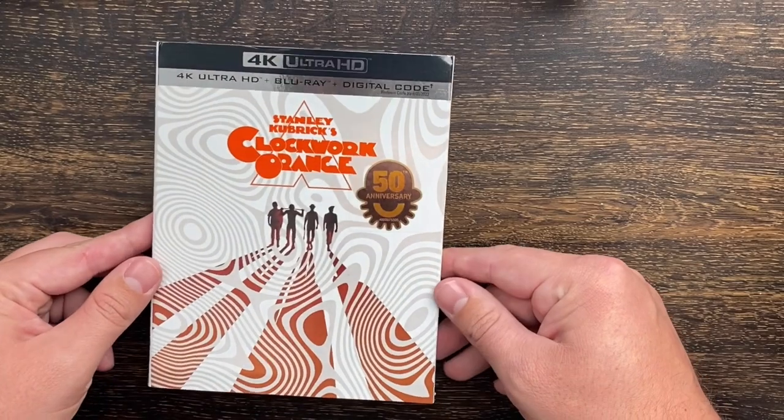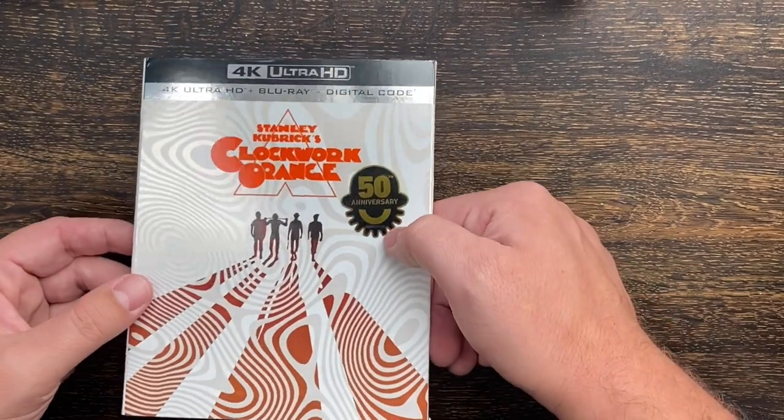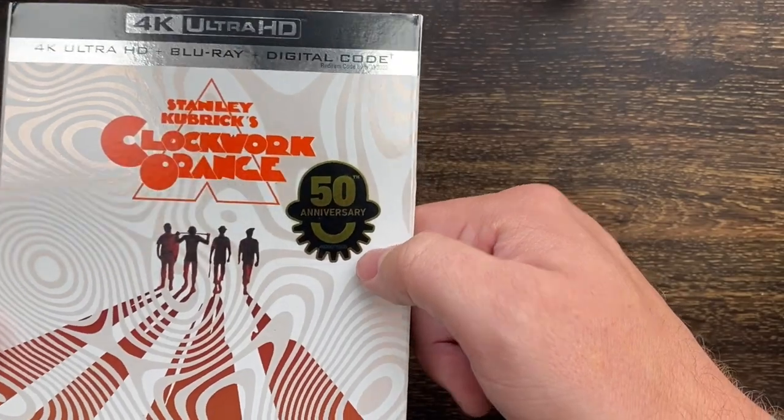First up we have Stanley Kubrick's Clockwork Orange 50th anniversary — just a sticker on the front, so you can remove that if you like.